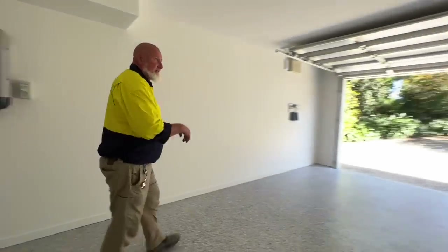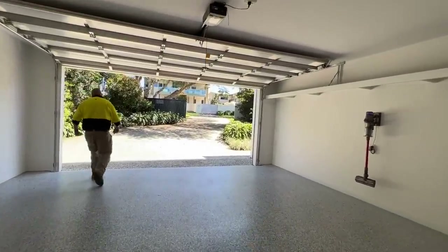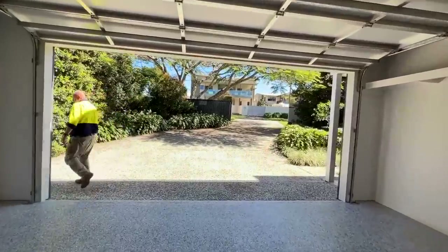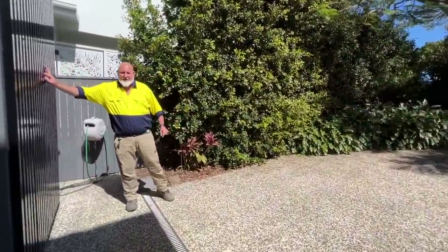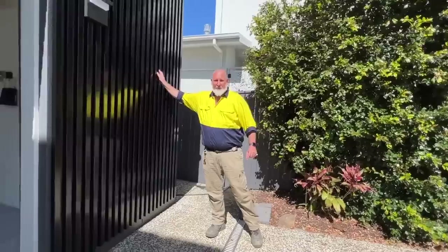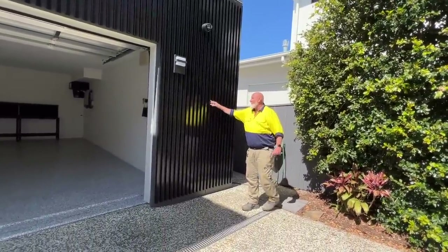Come and we'll have a look at some of the other great features. The roller door's already up. This is one of my favourite features to the home — this cladding that we put on the front. It just dresses it right up and makes the home look really sharp. I love it.